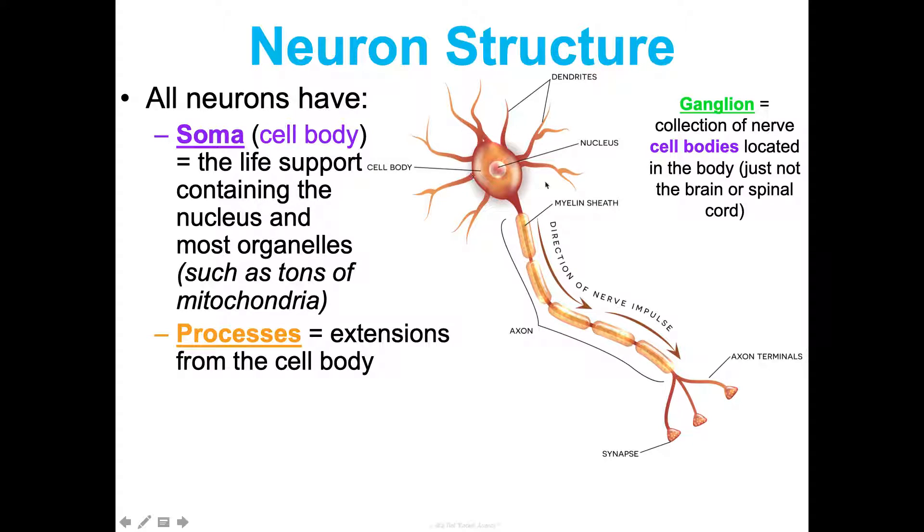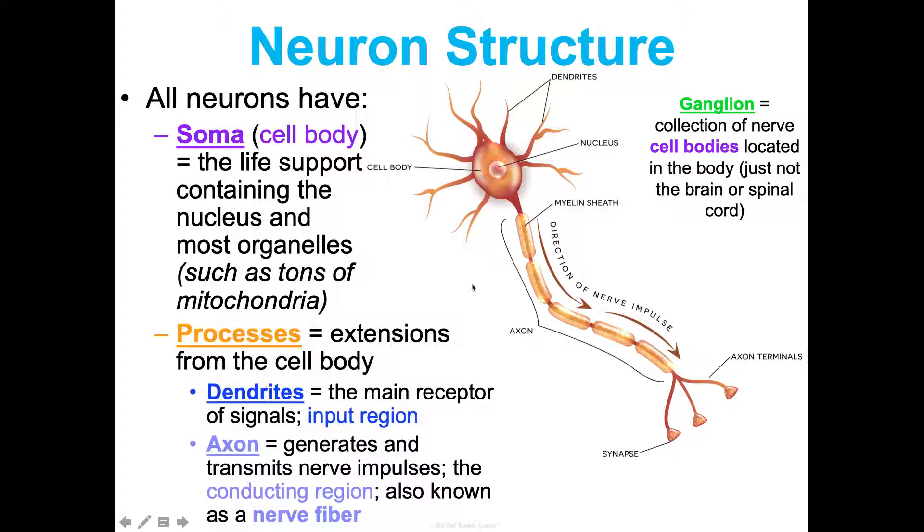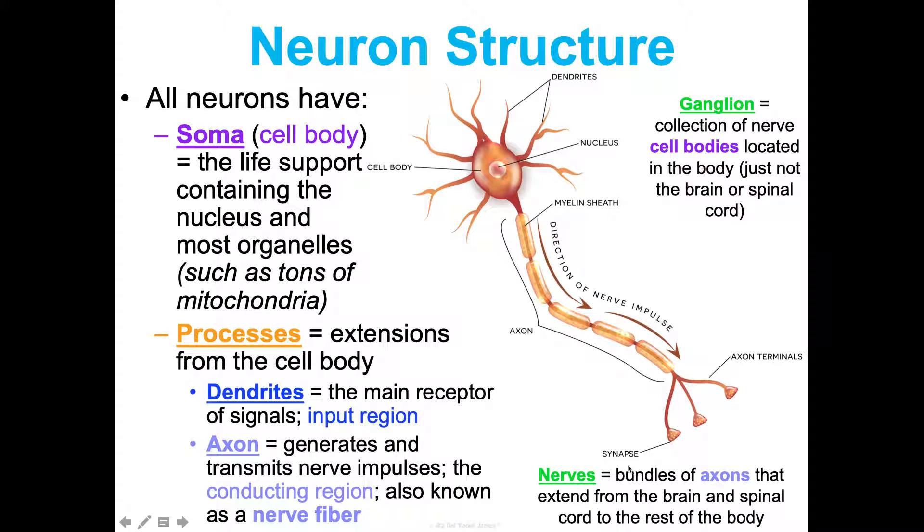Extending from the cell body are processes — extensions of different types. We have the dendrites, which are the receptors of signals — our input region. This is different from the axon, which is what actually generates and transmits the nerve impulse — our conducting or sending region. A long axon can also be called a nerve fiber. When we talk about nerves in general, we're talking about bundles of axons that extend from the brain and spinal cord to the rest of the body.